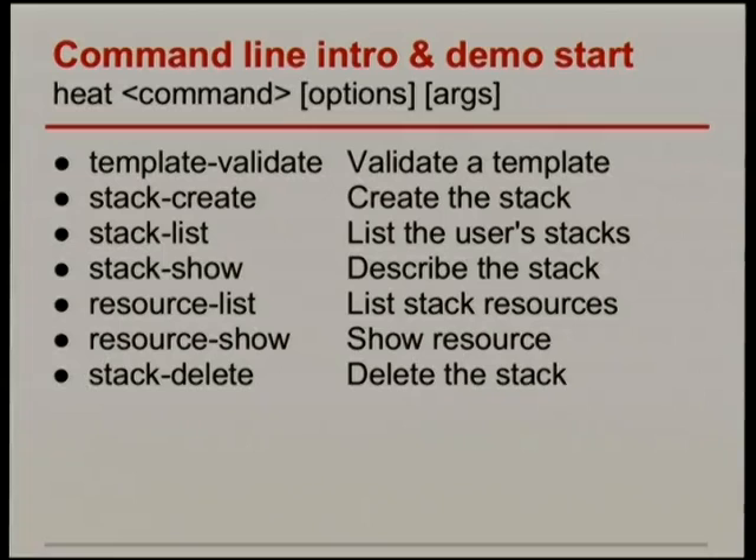Here's a quick show of the heat command. If you're familiar with any of the other OpenStack clients, it has the usual noun-verb command combinations. The big entities we're dealing with are stacks — that's what's created when you launch a template. Within a stack it creates a collection of resources. There are commands for stacks, resources, and events — resources can generate events, so there are commands to find out what's happening there as well.